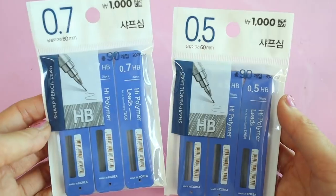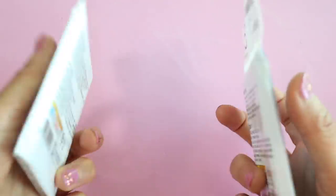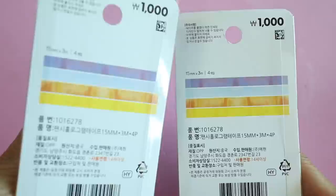All of this washi tape for only 3,000 won or 3 US dollars — such a steal. This pencil was insanely cheap: 3 packs for 1,000 won. I love this iridescent washi tape; I think it's so pretty.